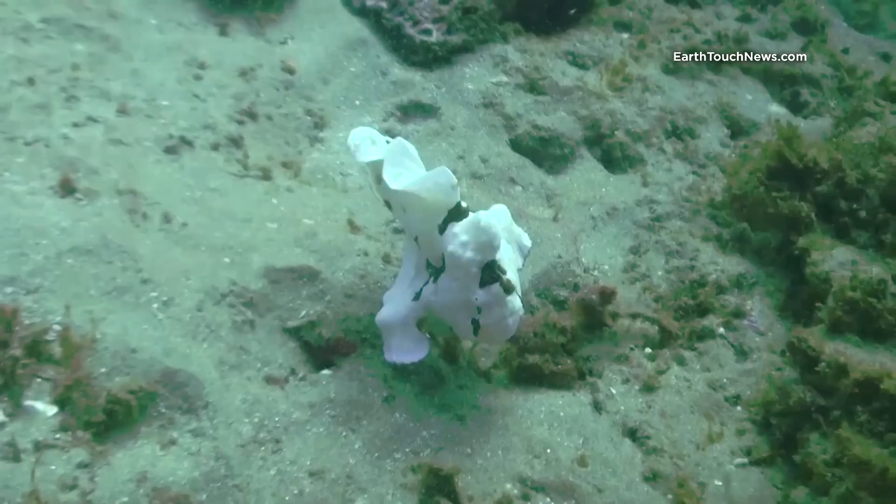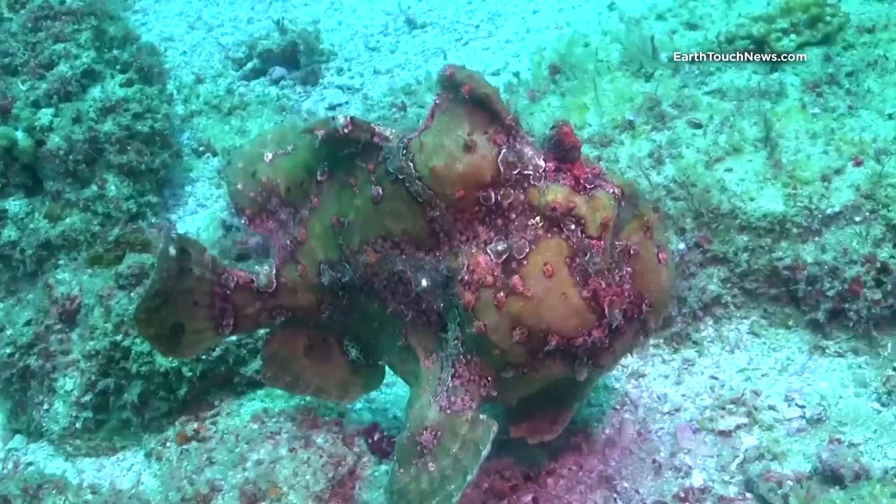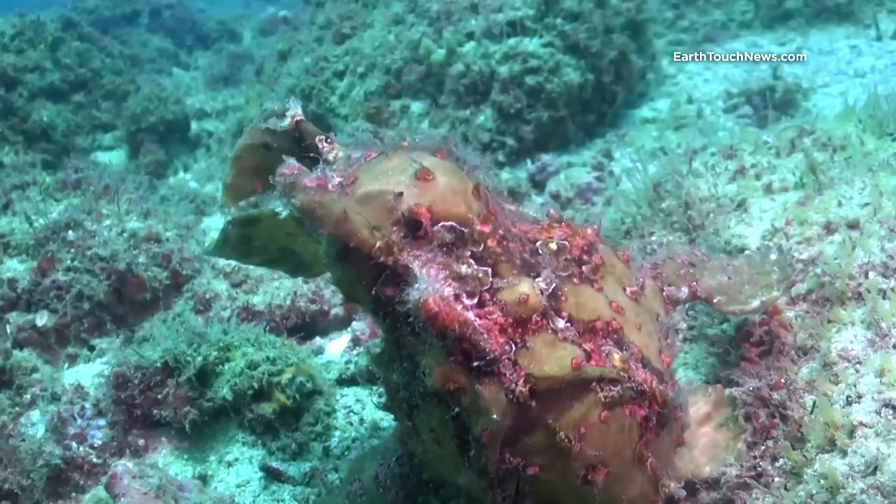They can actually swim — though it's probably one of the clumsiest swim techniques in the marine world. But it does the job. If you look at their swimming pattern, they propel themselves forward in short distances, bouncing back from the bottom every now and again. That is why they call them frog fish, as they sort of jump from place to place just like frogs do on land.